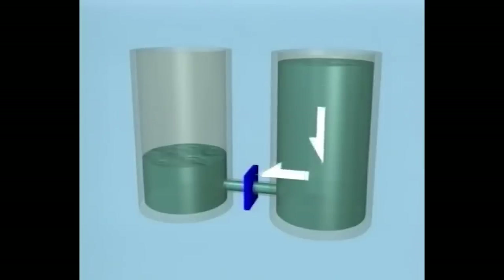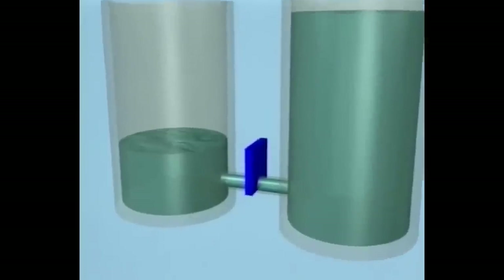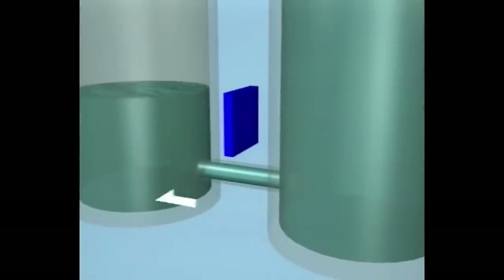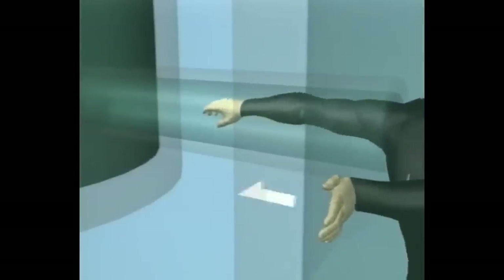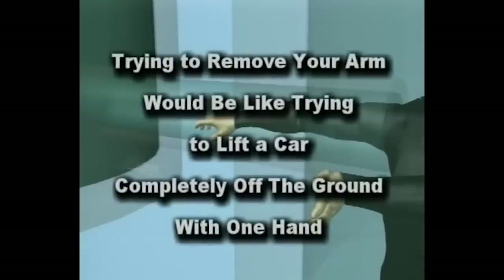If the difference between the depth of water is 50 inches and the diameter of the pipe is 10 deka-inches, the force of water exerted on the valve is nearly 1700 pounds. If the valve was suddenly opened and one of your appendages was near it, it would be in for the sucking of a lifetime. Trying to remove your arm would be like trying to lift a car completely off the ground with one hand.